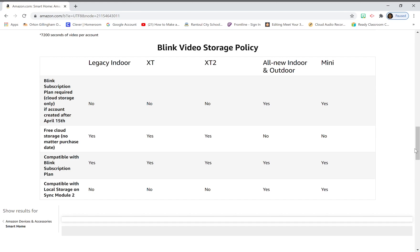All cameras are compatible with the Blink subscription plan, so if you get the ten-dollar plan you can have both new and old camera systems under it. If you have a mixture of old and new cameras you can use them all under the subscription plan — please check my older videos on features parts one and two for more detail on what this means.